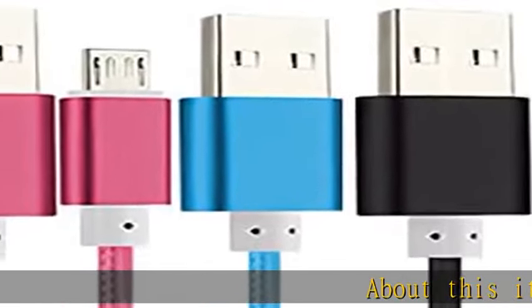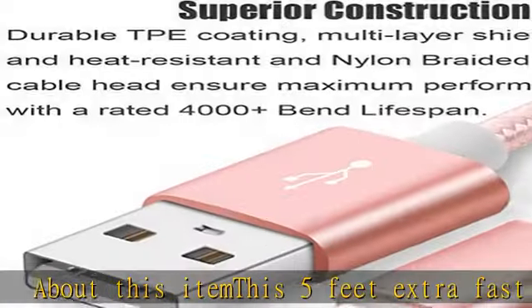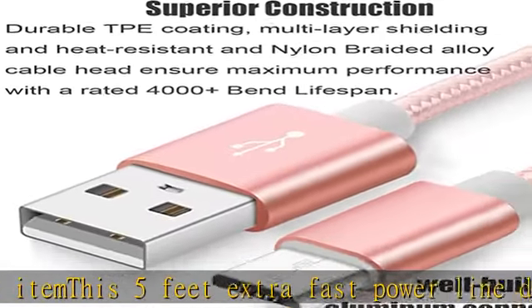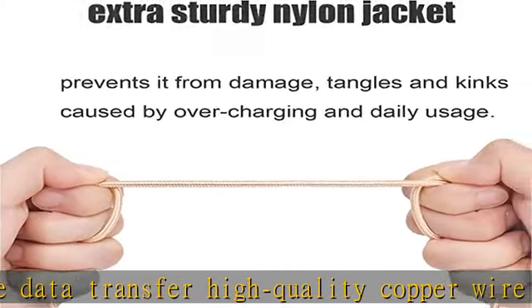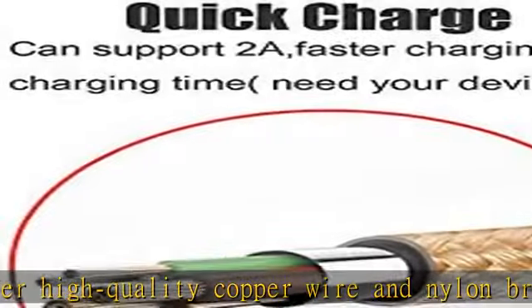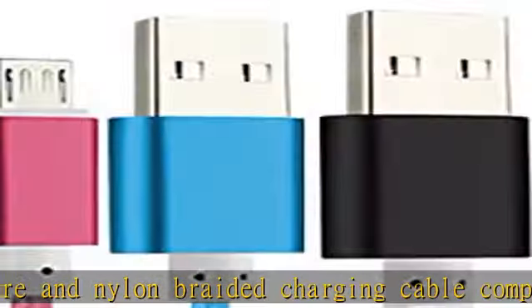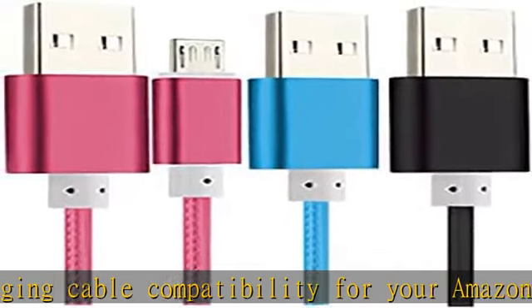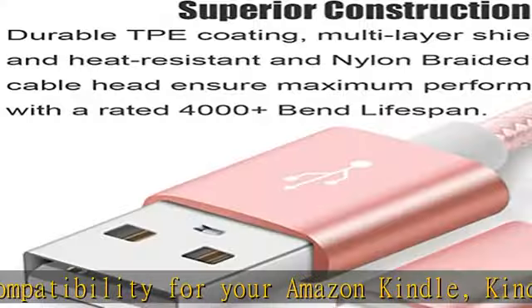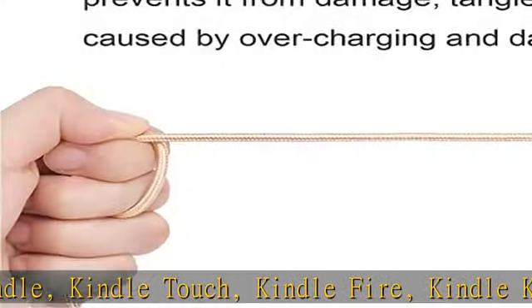About this item: this 5-feet extra fast power line data transfer, high quality copper wire and nylon braided charging cable. Compatibility for your Amazon Kindle, Kindle Touch, Kindle Fire, Kindle Keyboard, Kindle DX, Kindle Fire DX, 3G, Keyboard 3G, Touch. USB 2.0 power line cable, A male to micro B, supports 480 Mbps standard transmission speed and faster charging up to 2000 mAh.